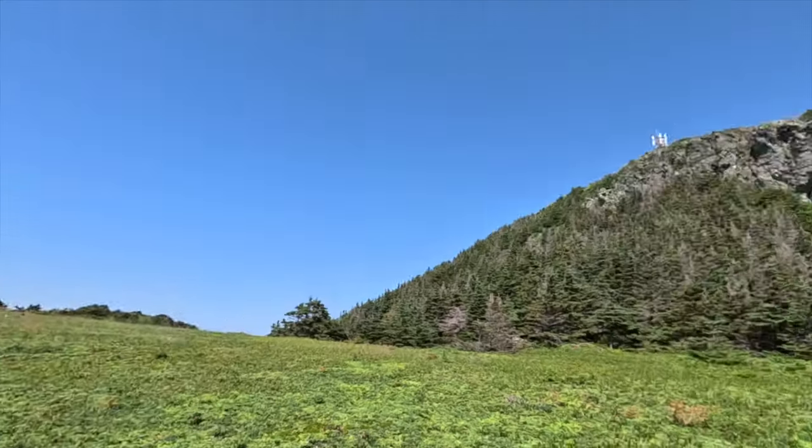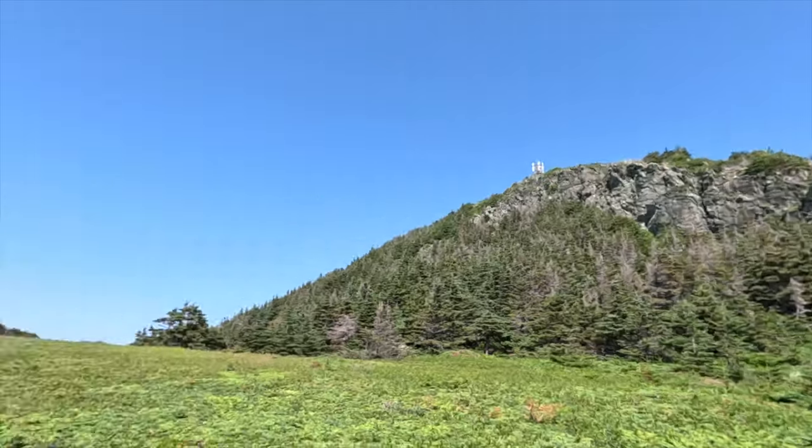We're maybe halfway down and we just turned around — we came down from the top of that. Pretty awesome. Newfoundland has amazing hiking.